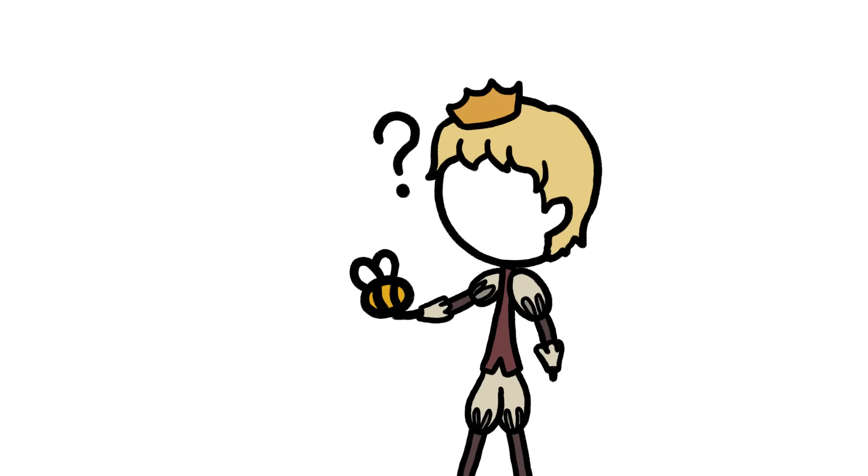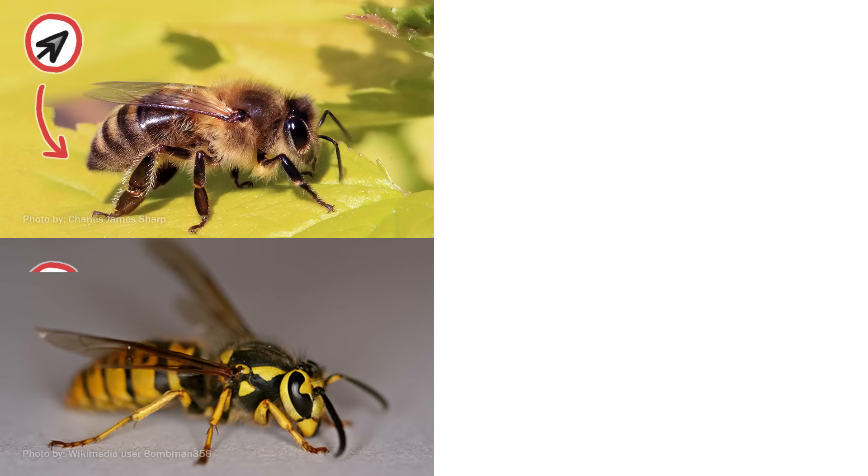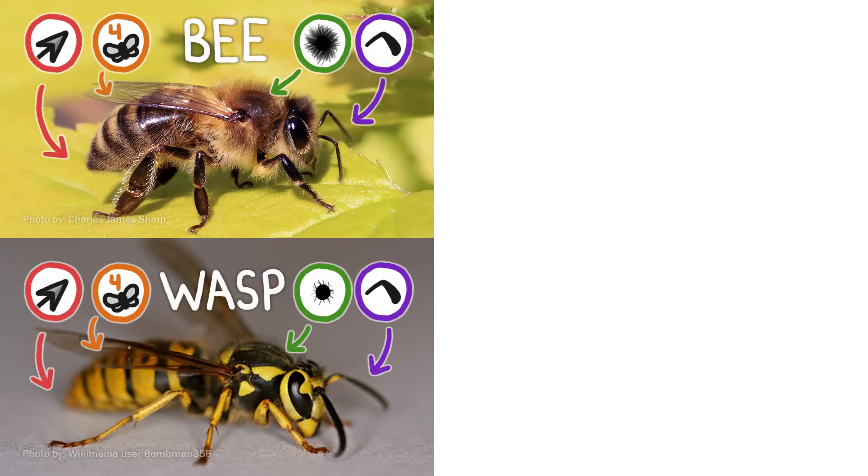So is that insect a bee? Or not a bee? If it just stung you, it's a bee or a wasp. Along with stingers, both have short, elbow-shaped antennae and four wings, although those can be hard to see. Bees are the super hairy ones, while wasps are mostly bald.